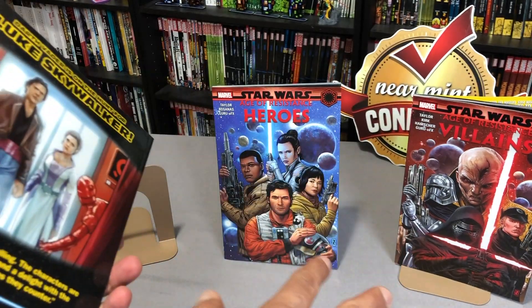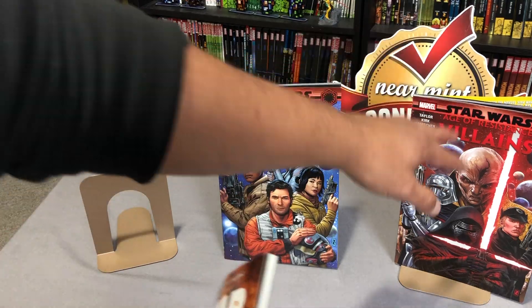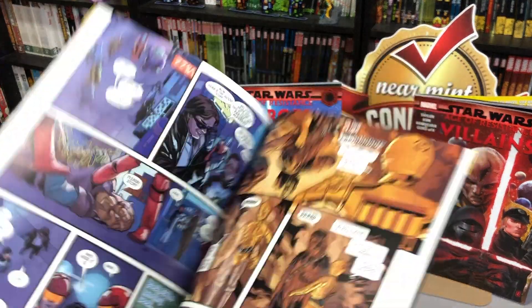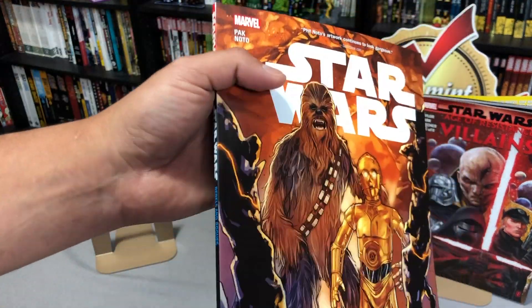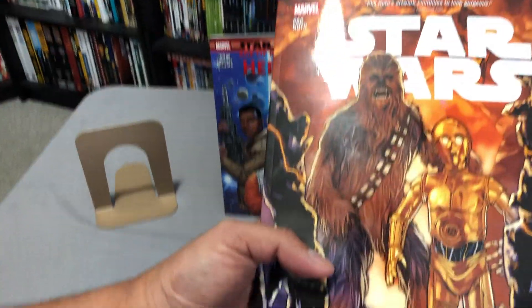These two are scheduled to come out November 13th and then this one the following week. Regardless, this is part of the ongoing series that started with Jason Aaron and John Cassidy. Now let's look at the book.